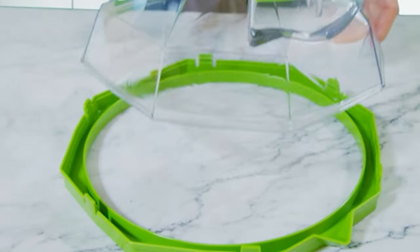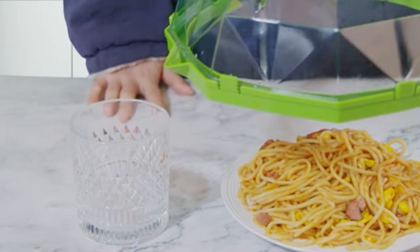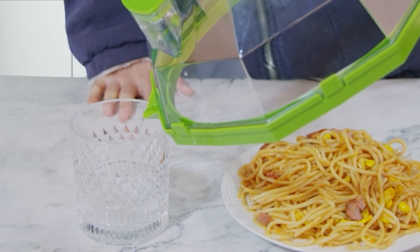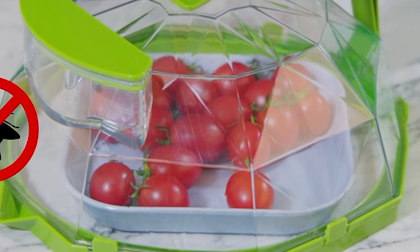But that's not all. This multifunctional cover can also keep food warm after cooking, protect it from bugs and pets, and even prevent foreign odors in the refrigerator. Plus, it's easy to use, clean, and store, making it a must-have kitchen essential.